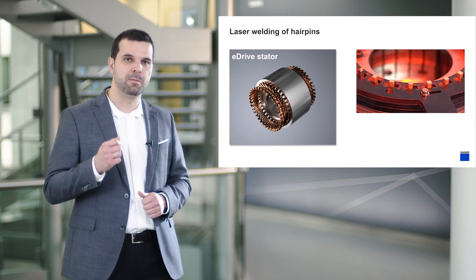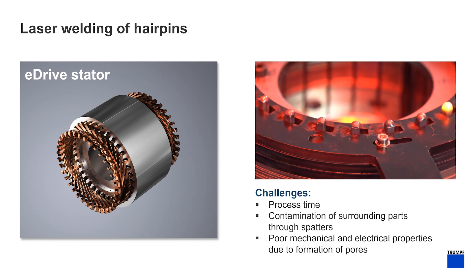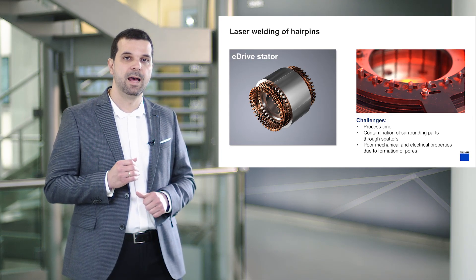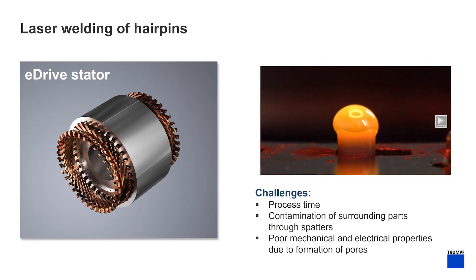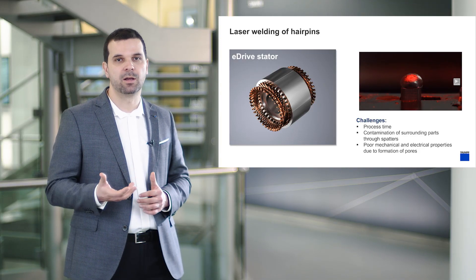One prominent application example of the multi-kilowatt TrueDisc lasers presented here, especially for the ones with 50 micron laser light cable, is hairpin welding for the production of electric motors. Major challenges to be addressed in this context involve the short process times required for high-throughput production. Additionally, one of the key issues in welding of copper hairpins are the spatters emerging out of the welding process, which can contaminate the surrounding components. Furthermore, the formation of pores within the weld reduces the connection area between the paired parts, thereby limiting the bond strength and electric conductivity of the connection.